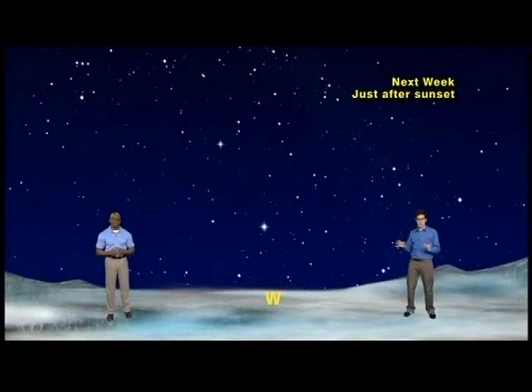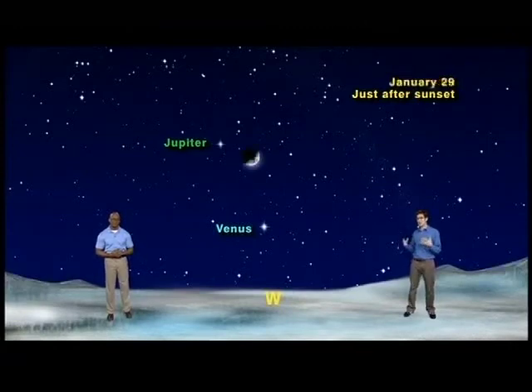We have our skies set up for just after sunset any night next week. In the western sky, you'll see Venus. To the upper left of Venus, you'll see the largest planet in our solar system, Jupiter. Both are visible in the sky for a few hours after sunset. And if you go outside on January 29th, a thin waxing crescent moon will be joining Venus and Jupiter.